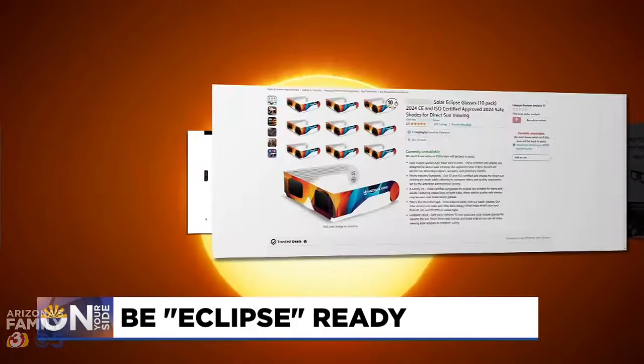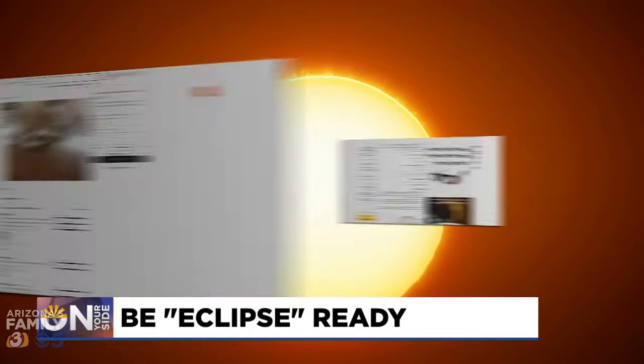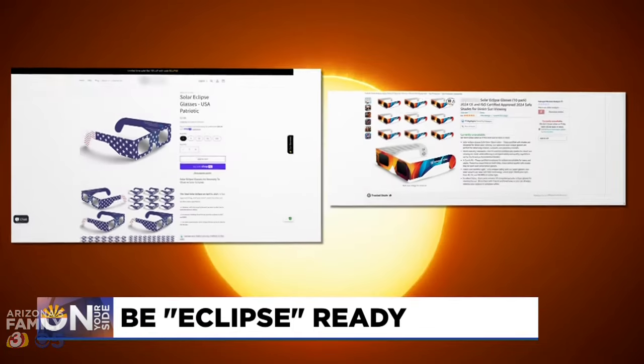We got these off of Amazon and we decided they were about $10 for a two pair. They came the next day. I think this is a pretty hot item right now. The glasses are easy to find online, but how do you know if they're safe and will give you the protection you need?